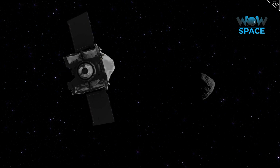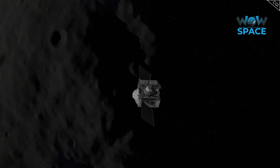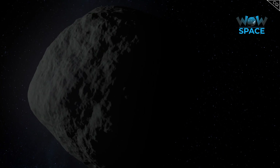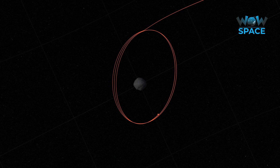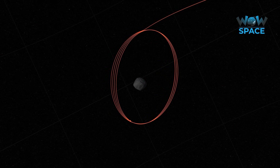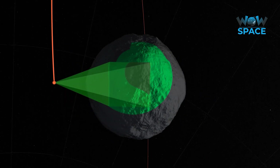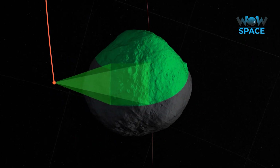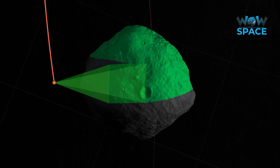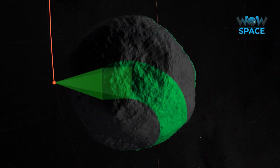One of the most unique things about this mission is the fact that OSIRIS-REx is orbiting Bennu, which is only 500 metres wide. A 500 metre wide object barely has any gravity at all, which means one orbit of Bennu takes 62 hours at an altitude of 1.75 kilometres. However, orbiting Bennu was necessary to map its surface accurately. As the spacecraft orbits and the asteroid rotates, OSIRIS-REx is scanning the surface, creating the highest resolution map of any celestial body to date.